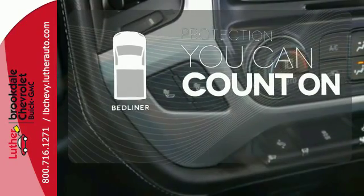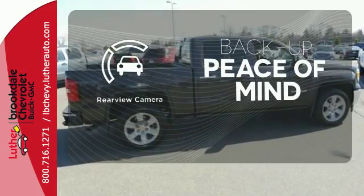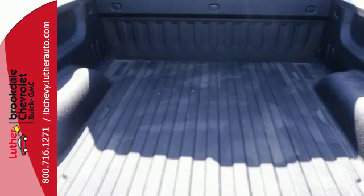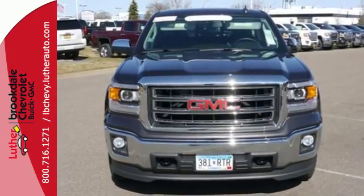The bed liner protects your truck so you can focus on getting the job done. Hindsight is 20-20 with the backup camera. It's a big world out there. Meet it in kind. Get behind the wheel of this GMC Sierra 1500 today.